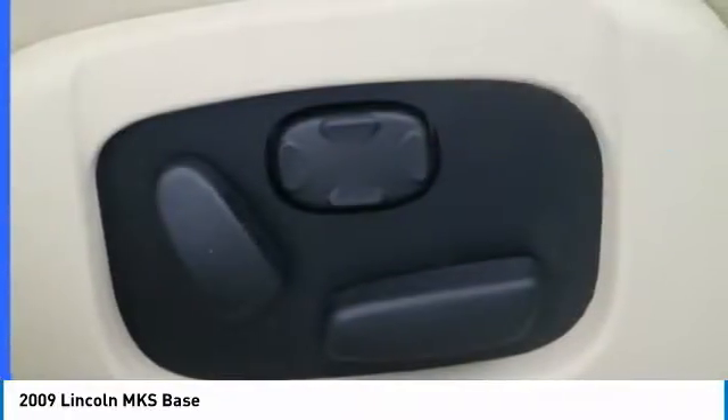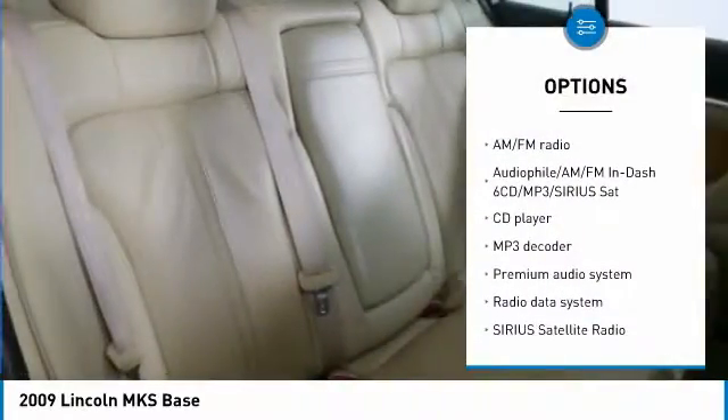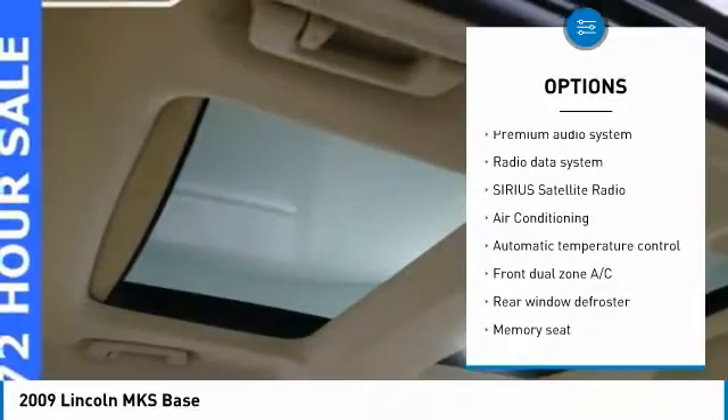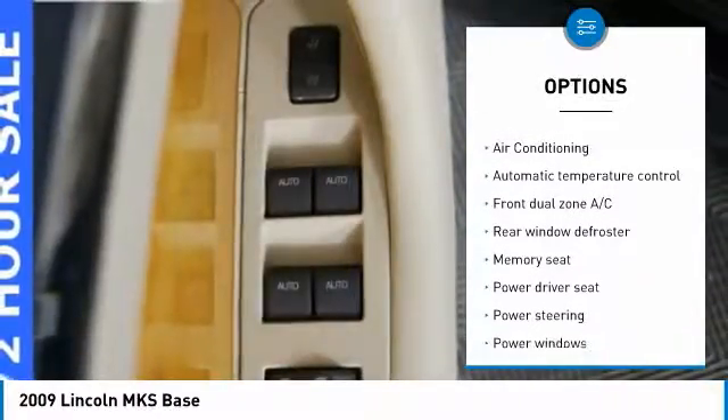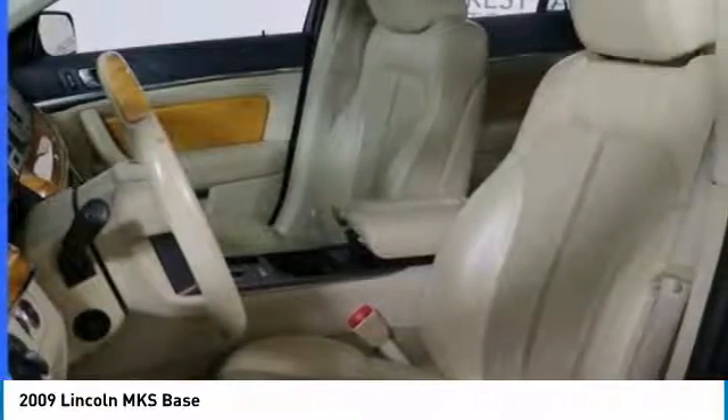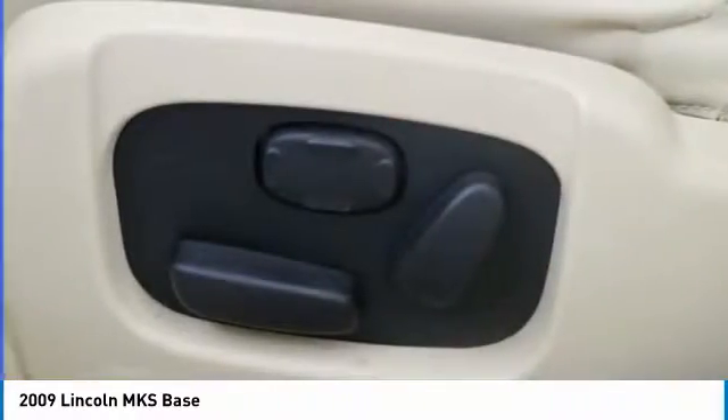Here are some of this vehicle's great options: traction control, power passenger seat, dual airbags, leather wrapped steering wheel, air conditioning, power steering, heated rear seats, 4 wheel disc brakes, universal garage door opener, and 8 speakers.